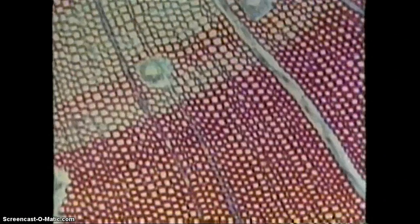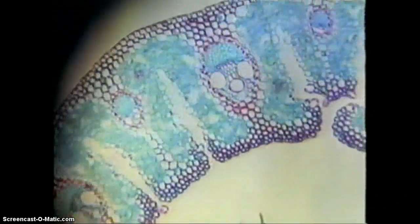A cross-section of the stem shows the honeycomb of cells that support the plant and the various kinds of specialized cells that make up its plumbing system.